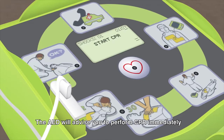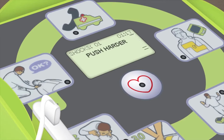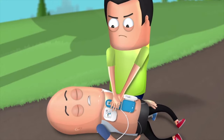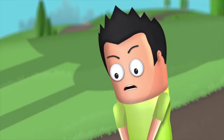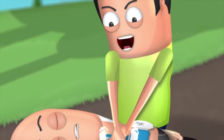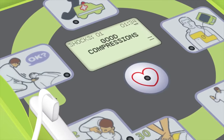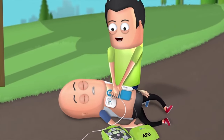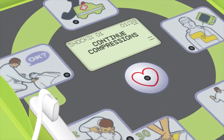The AED will advise you to perform CPR immediately. It will provide real-time feedback prompts such as "Push harder", "Good compressions", and "Continue compressions" to guide your technique.